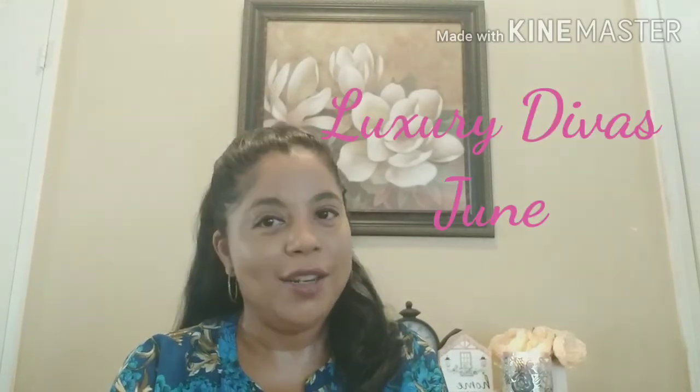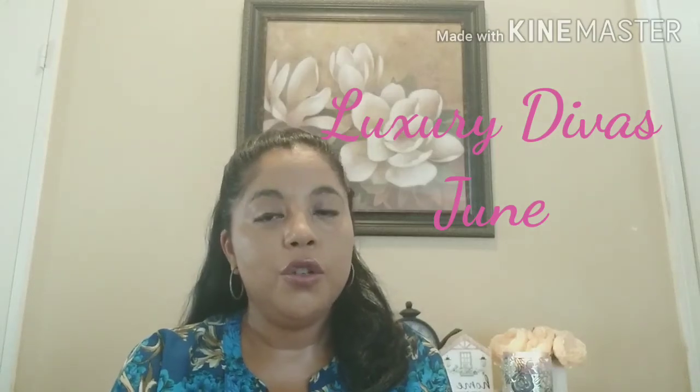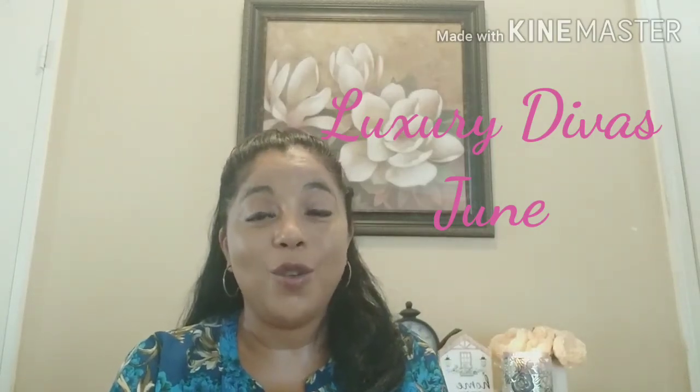Hi, welcome back to my channel. I'm Nancy and I do all unboxings. Thanks to the subscribers that are back. Today I'm going to be unboxing the Luxury Divas box for June 2020, and I'm actually still waiting for my May box.